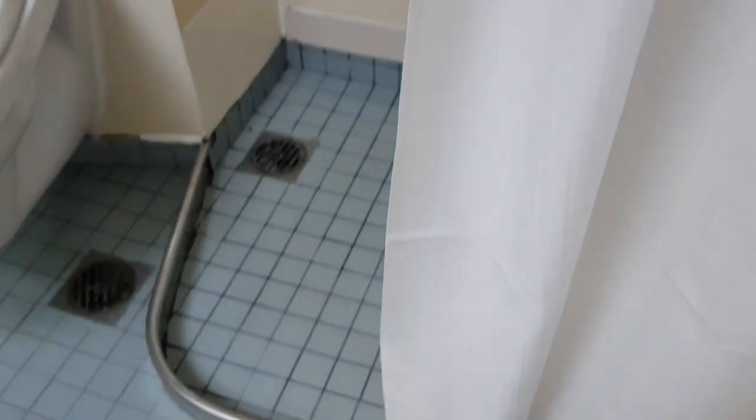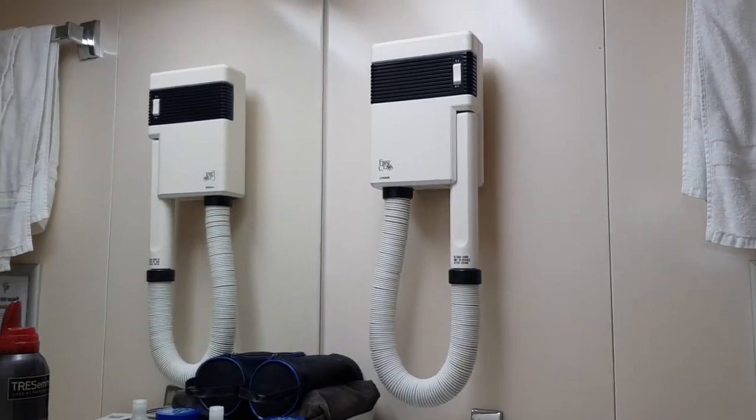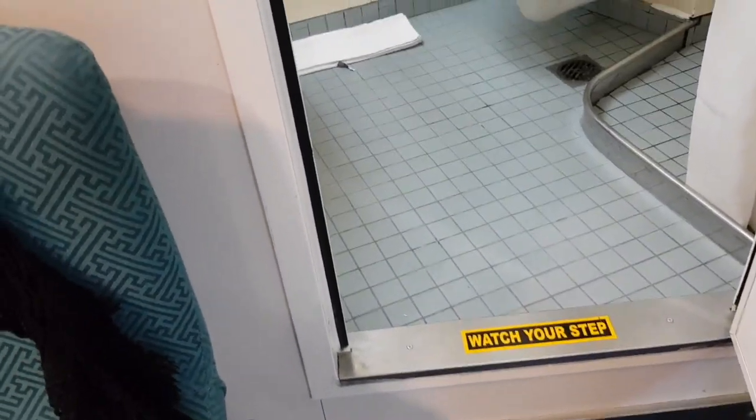Just an en suite with a shower curtain. There's a hair dryer in there. And again the lip — that's a good foot high to get in.